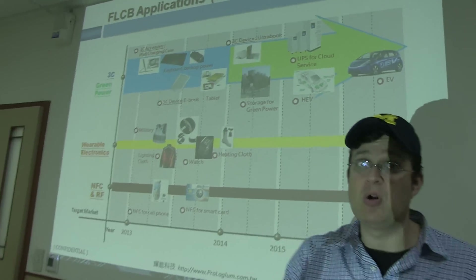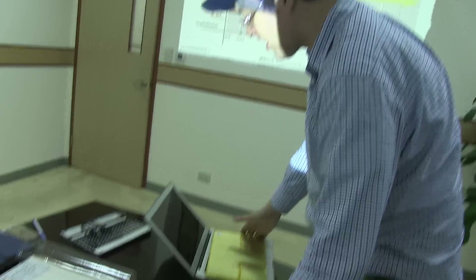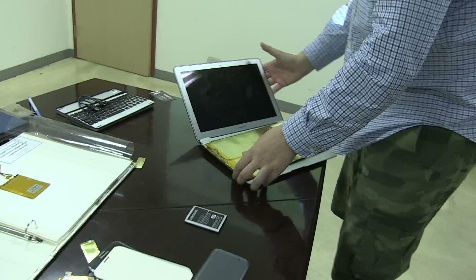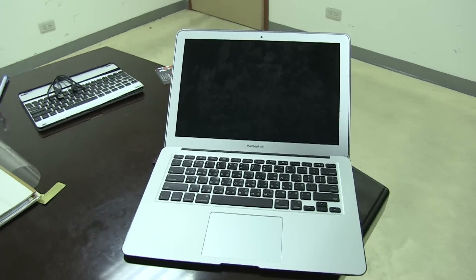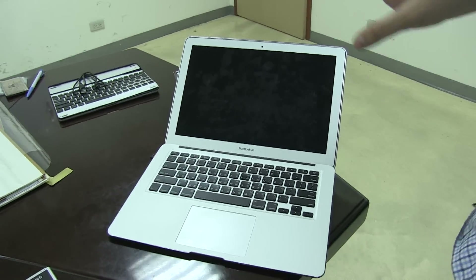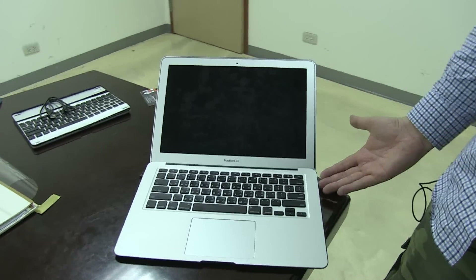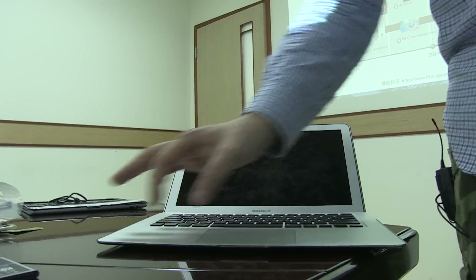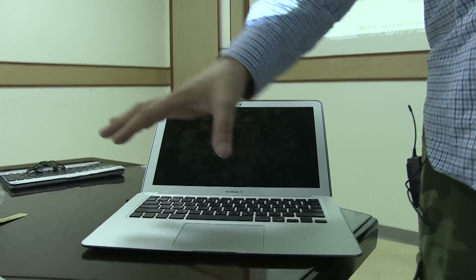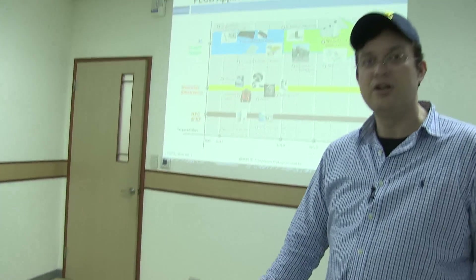To show you what these guys are really doing, let's move over here and start with something very simple. We have a MacBook Air over here. Right now MacBook Airs use lithium polymer batteries, and due to the form factor and size, they put these batteries on both sides of the trackpad, which limits the space available for engineers.